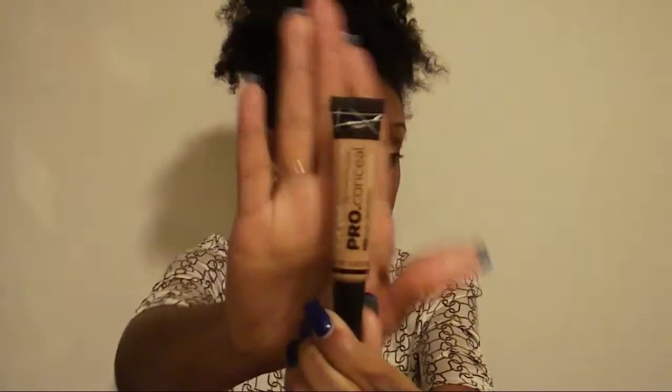Next up is the LA Girl Pro Concealer. I finally got my hands on this — I also picked it up at the makeup show in New York in December. Everybody was talking about this concealer and I had to try it. I have mine in the shade Medium Beige. It conceals really well under the eyes, especially if you're looking tired — it really hides dark circles very well. It's very inexpensive but just as good as any high-end concealer. I highly recommend it as an alternative to pricier options.